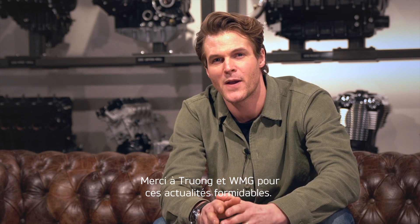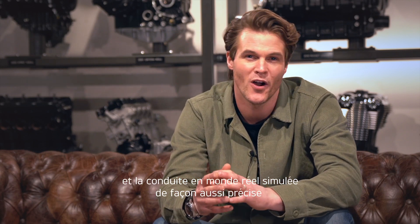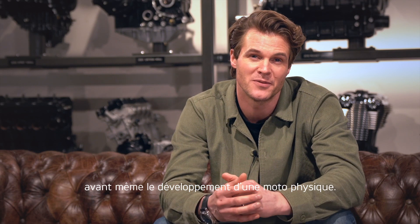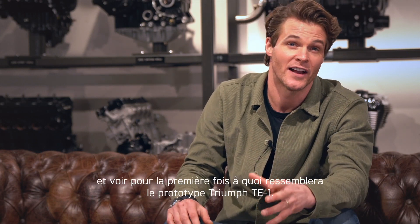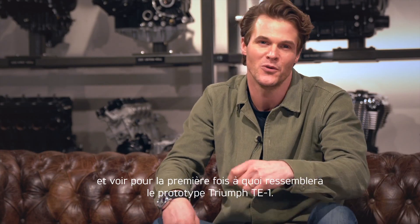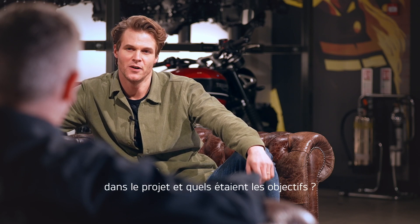Thanks to Trong and the WMG team for that great update. It's amazing that the entire motorcycle could be tested and real-world riding simulated so accurately before it's even been a physical bike. Finally, let's rejoin Steve Sargent here in Hinckley to hear more about Triumph's role and to see for the first time what the Triumph TE1 prototype will look like. Steve, can you tell us about Triumph's overall role in the project and what the objectives were?